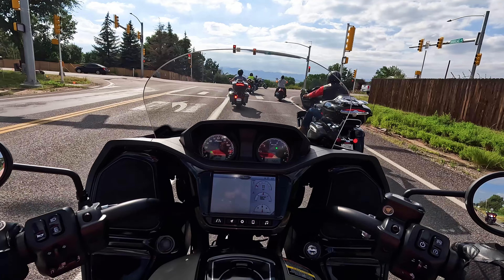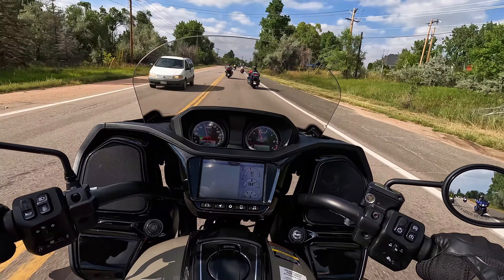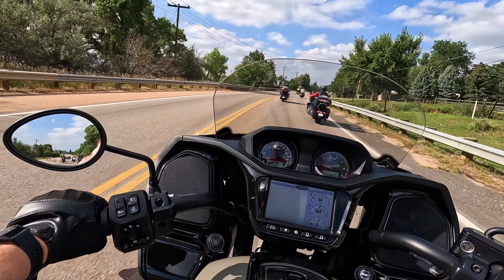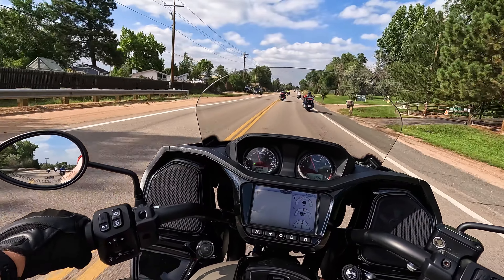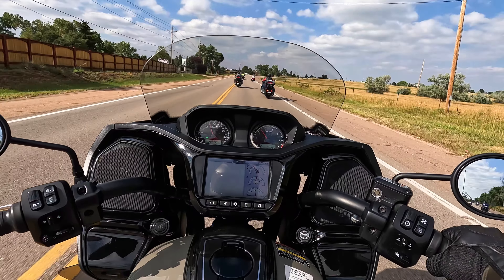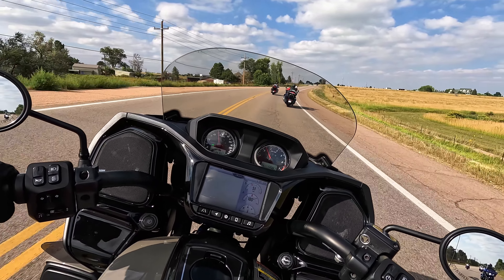I'm going to guess there's one thing I can't do with it that I could have done with my Wing, and that is stand up. We're pointing at some debris in the road. I don't know if I could stand up on it — I'm not going to try; it's not that kind of bike. I don't want to get kicked out of the test rides.